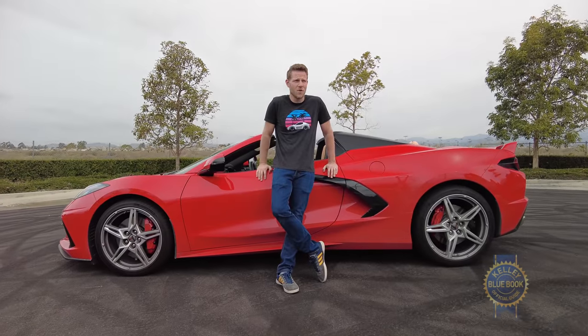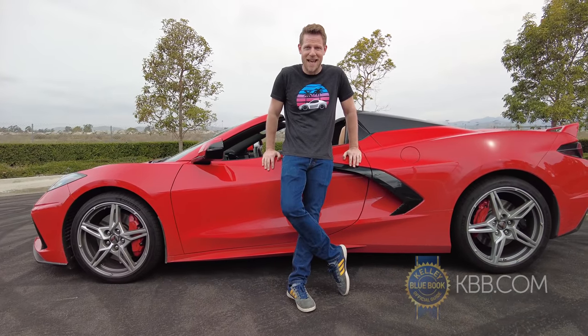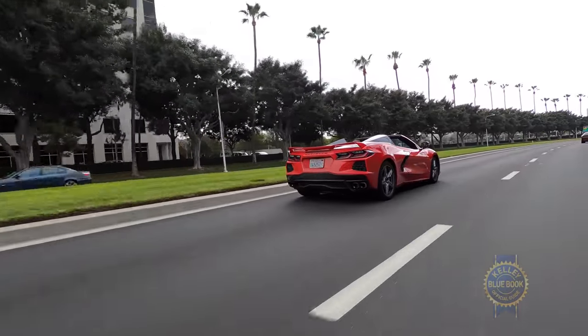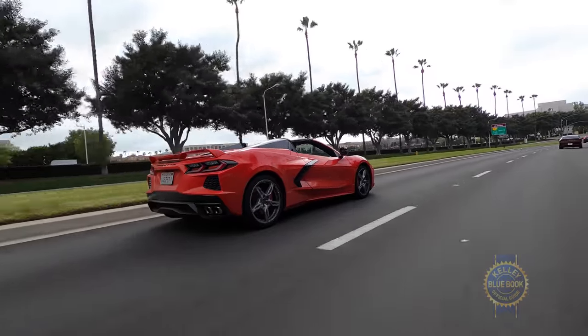Funny story — I attended the Corvette C8 events, and when they announced the base price, I literally gasped. So the C8 is powerful, its engine lives where Lamborghini puts theirs, and the base price is gasp-inducingly cheap.